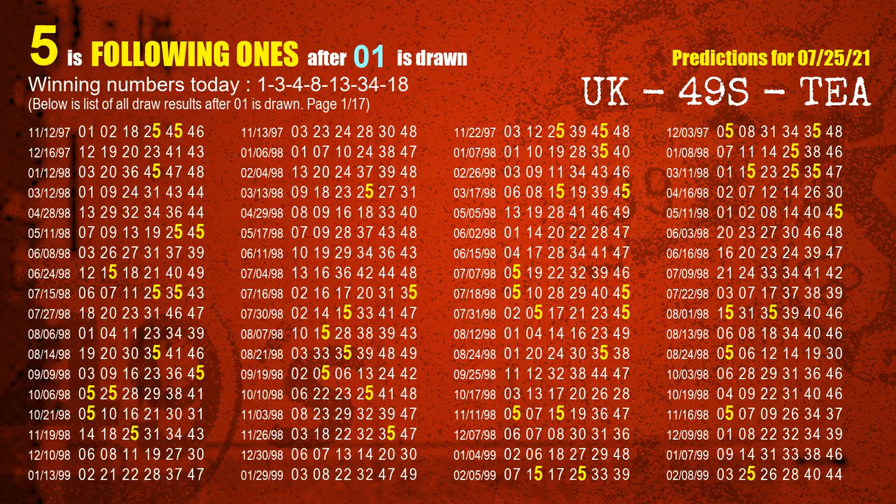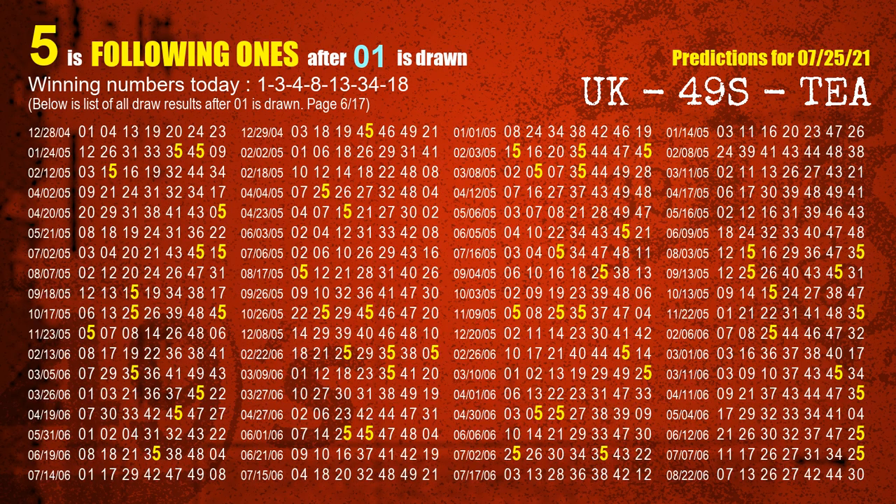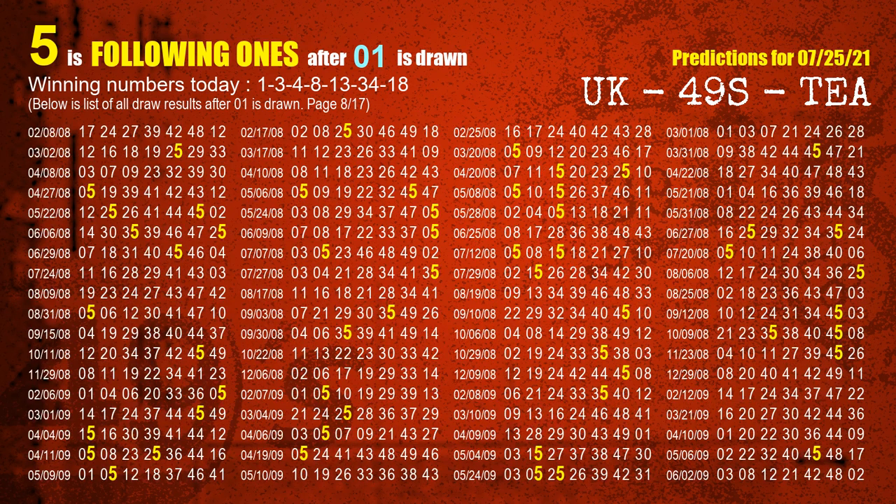First, we'll find out the following ones through today's result. Following numbers refer to those numbers being picked on the next draw after this one, and following ones are the units digits of those following numbers. The first winning number is 01. We list all draw results which are after a draw with 01 as a winning number. The most frequently following units digit is 5 when 01 is the winning number in the last draw. We already highlight the units digit 5 in yellow for you.